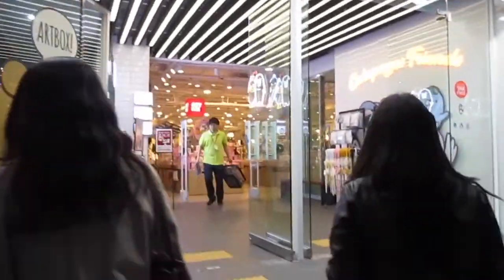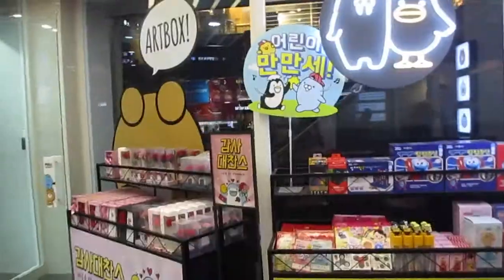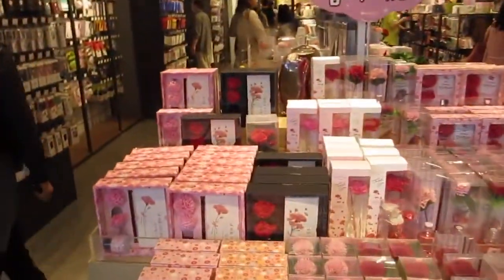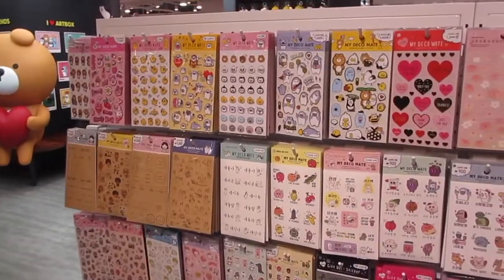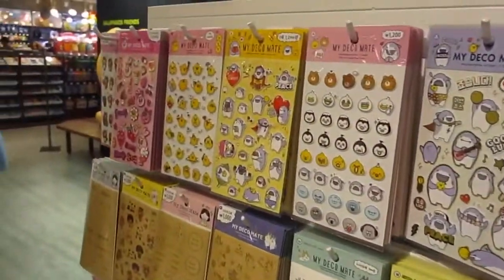Now we're going to go shop a little bit. I'm probably not gonna buy anything because I don't have any more money, but I can take you guys along to window shop and see the different stuff they have here. We're going into Art Box — as you can tell I really like cute stores, because they don't really have a lot of them in Canada. I decided to get stickers but I don't really know which ones to get. These pop-up ones are pretty cute.